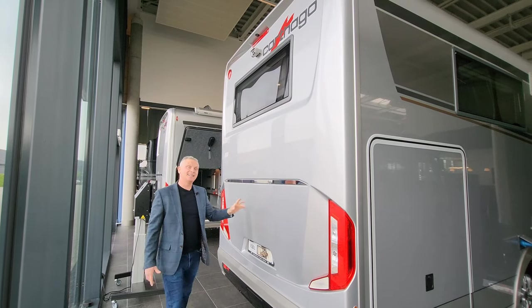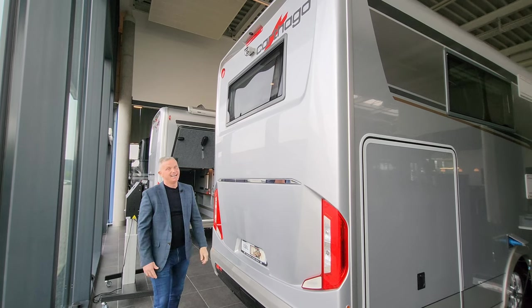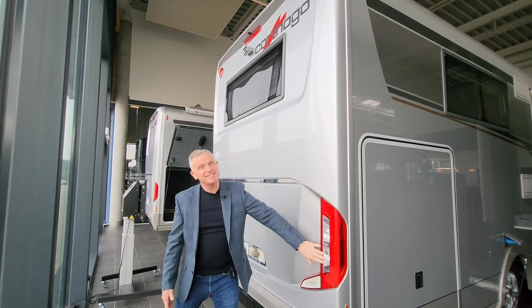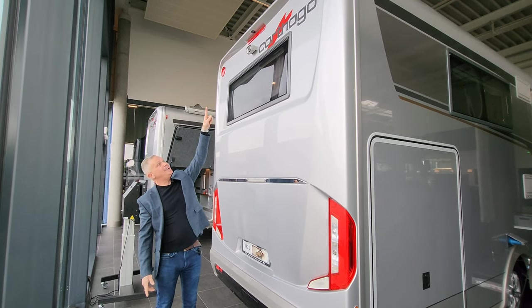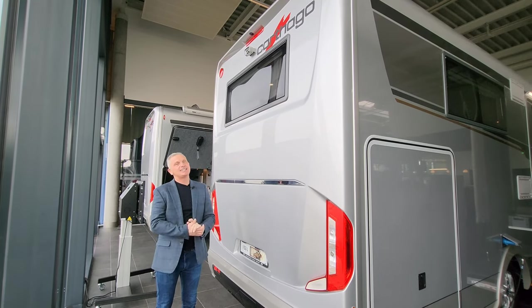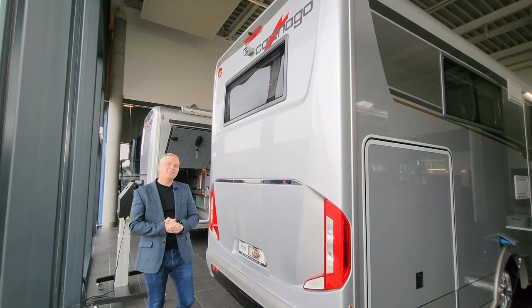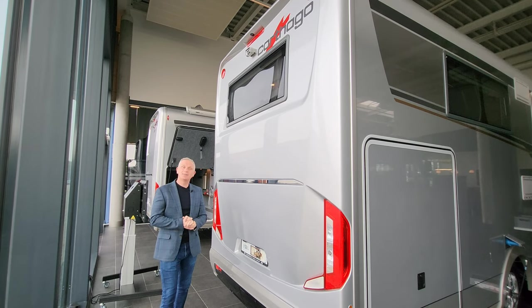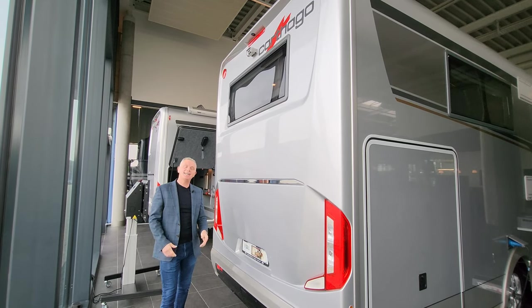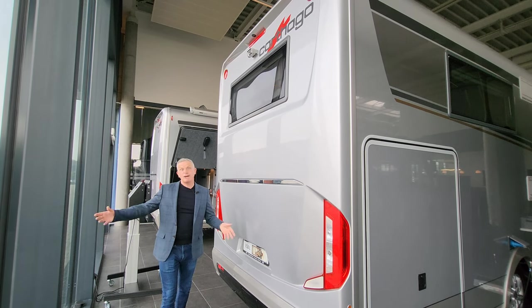At the rear of the motorhome you've got this really nice silver colour which goes all the way around the vehicle - the upgraded silver which looks lovely. You've also got the Carthago lights shaped in a 'C' for Carthago. Just up top there's a reversing camera. One of the big benefits of the Iveco is its huge towing capacity, so you can tow a smart car, a trailer, or whatever you need.